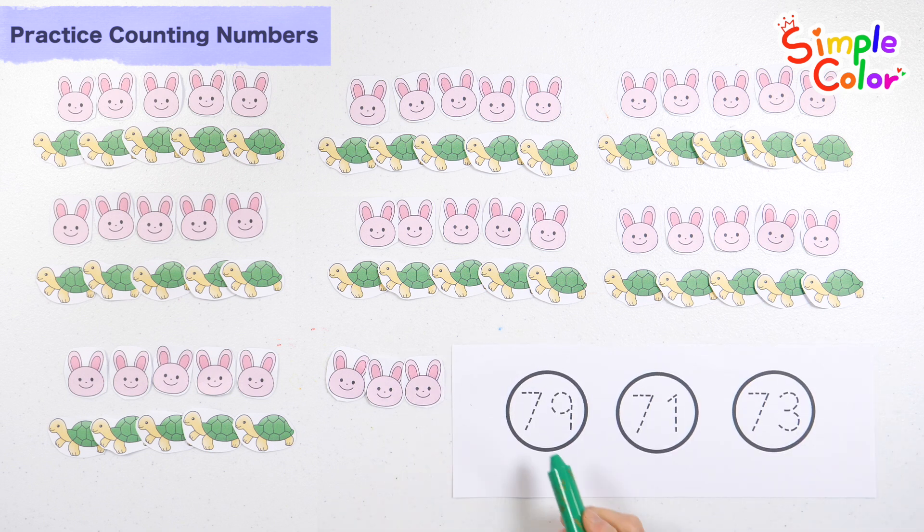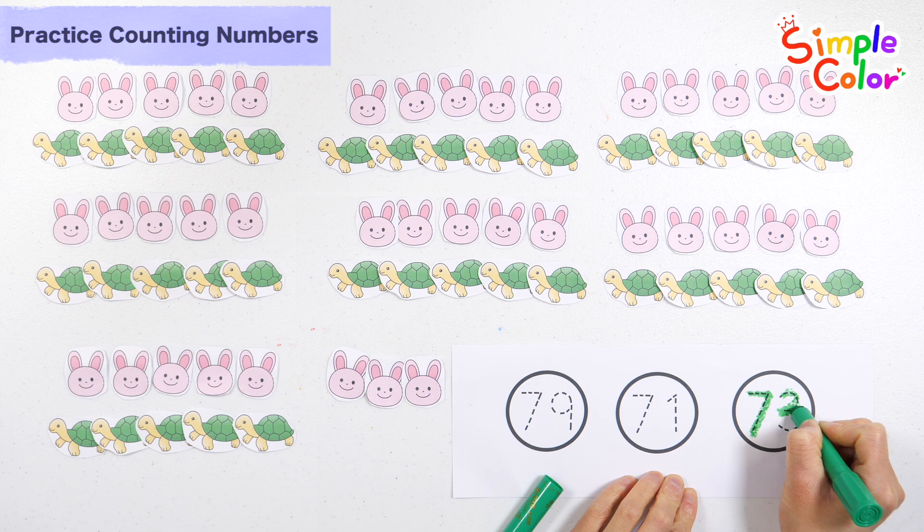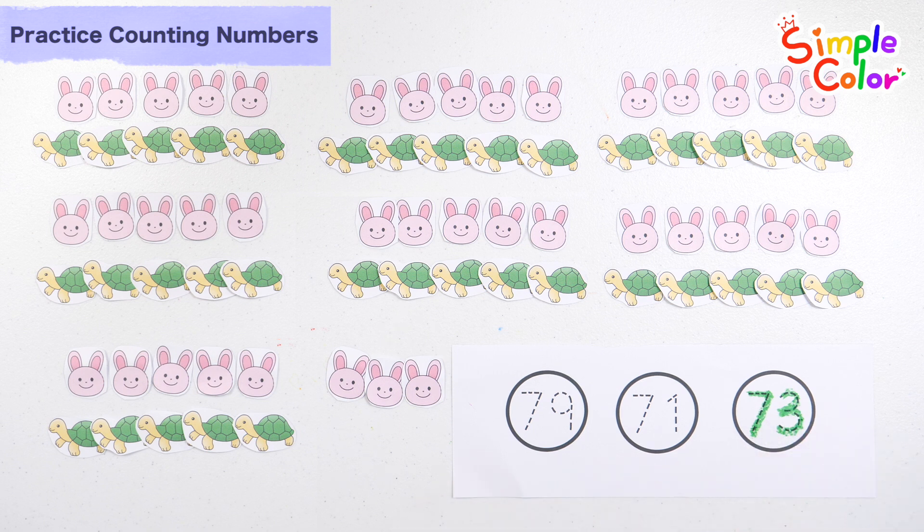Find seventy three among the numbers in the bottom right. That's right — number seventy three. Good job.